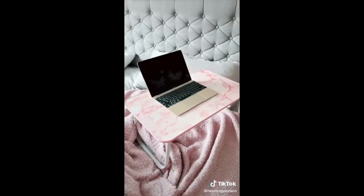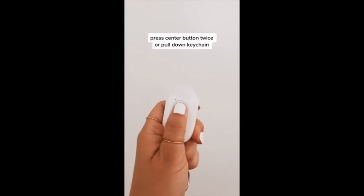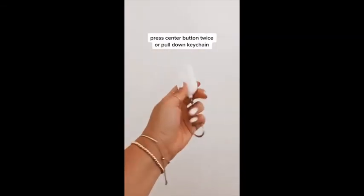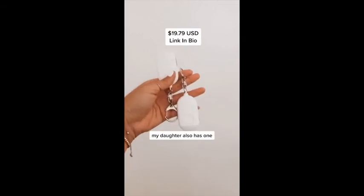This lap desk is perfect for when I'm tired and want to work in bed. Amazon favorites part nine. This is my personal alarm keychain — to sound the alarm you can hit the center button twice or simply pull down on the keychain. It also functions as a flashlight and can be charged by USB. Comes in a set — one for me, one for my mom.